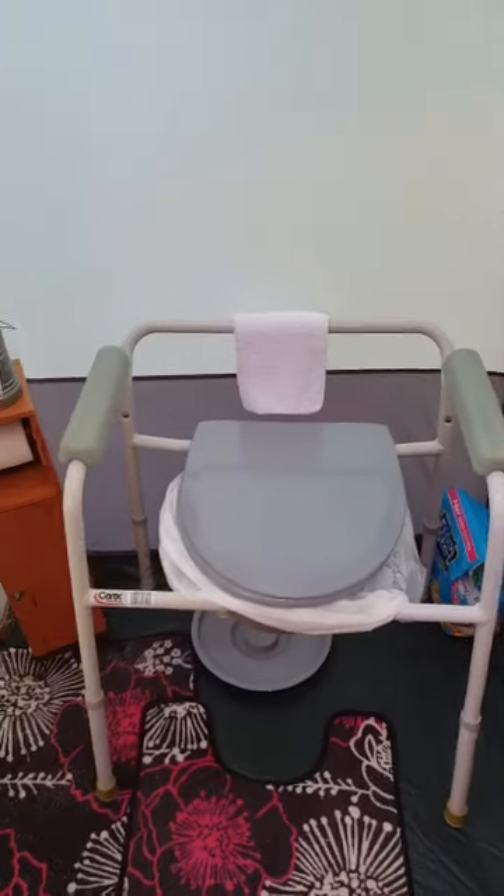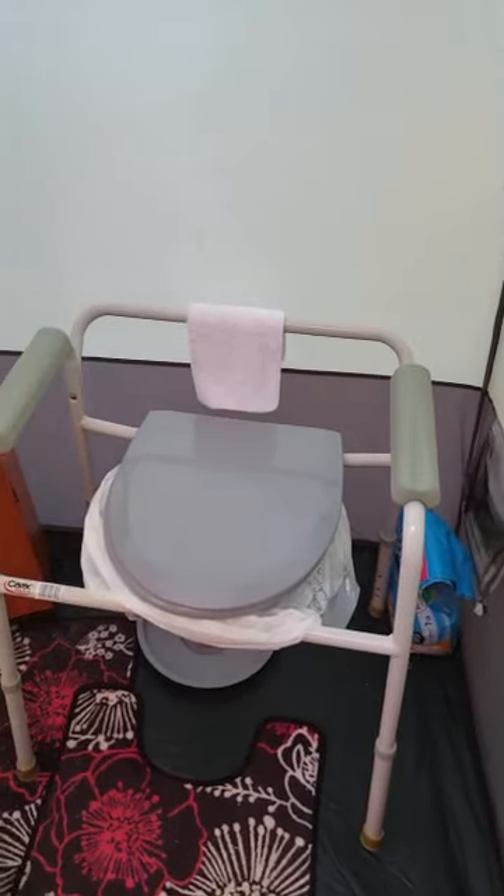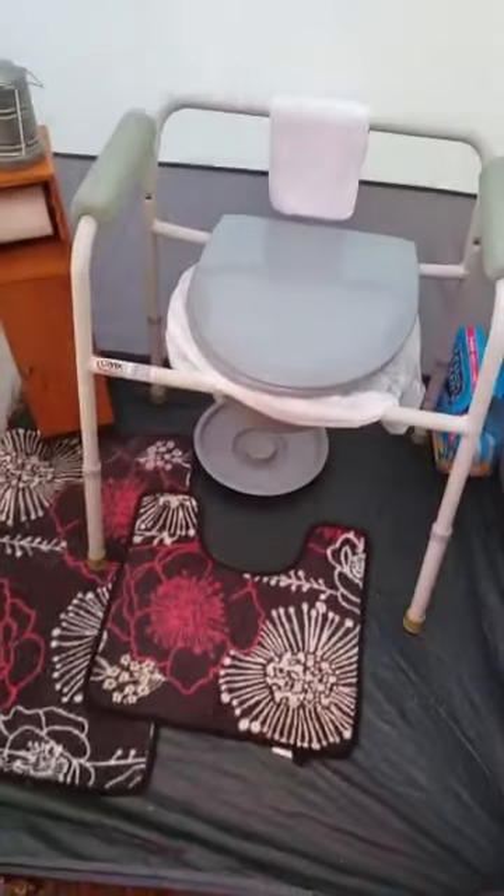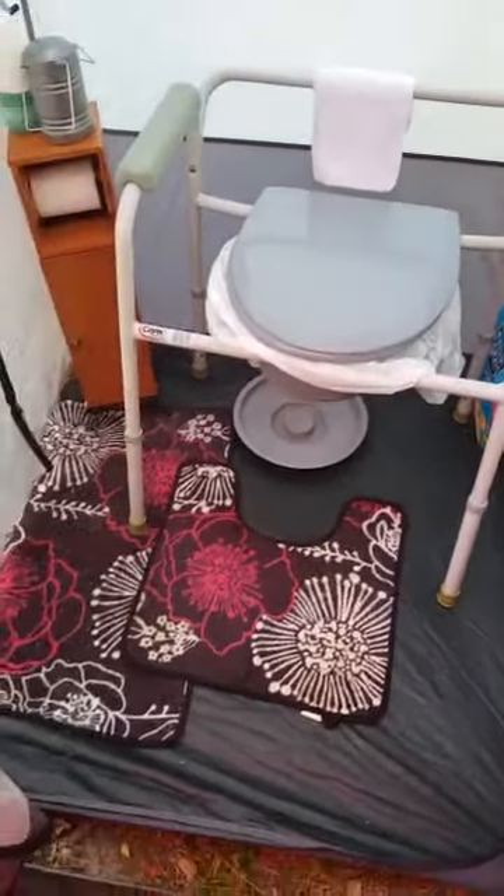This is my mother's bedside commode, honey. And you put kitty litter in there. Use the bathroom, honey. Throw it away. Good to go. Line that thing again and do what you got to do. This is how my little setup is.